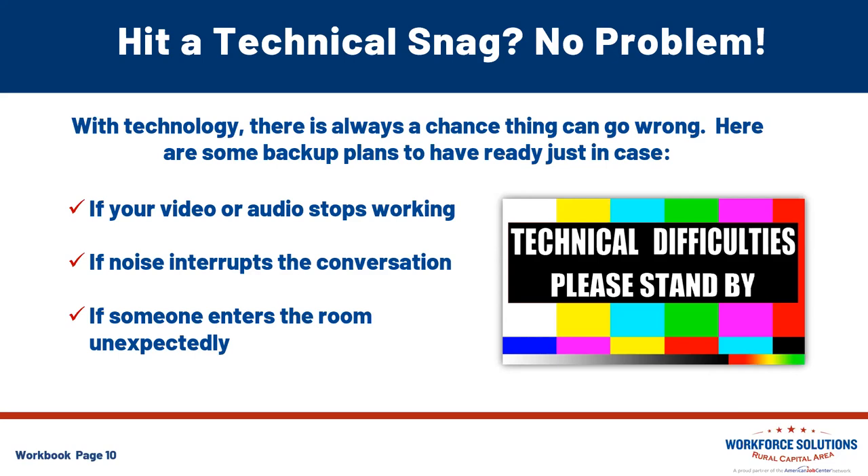If noise interrupts the conversation — sirens, construction, something interrupting your video interview — apologize for that interruption and ask for a few moments until the noise has subsided. You may want to mute the microphone if the noise is severe. If someone enters the room unexpectedly — a family member, housemate, or pet — apologize to the interviewer, ask for a few moments, mute your microphone, and turn off the camera. Step away to deal with that interruption, but make sure the room is secure before returning to the interview and turning your devices back on.